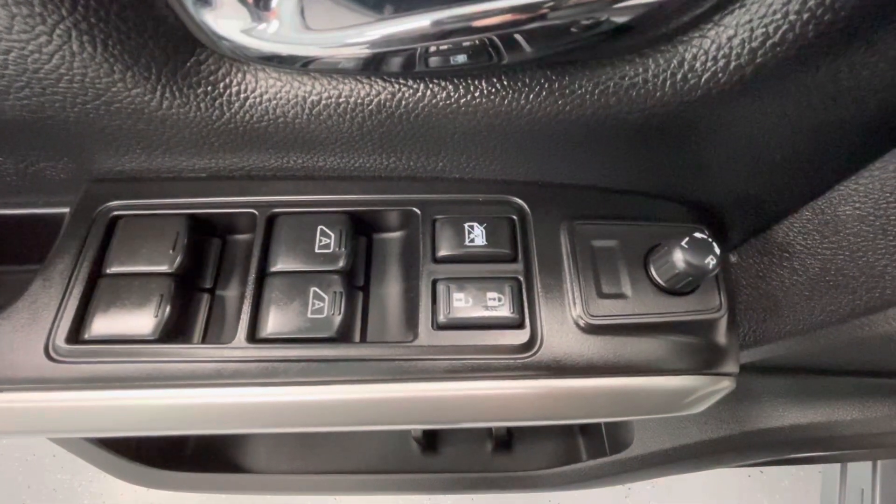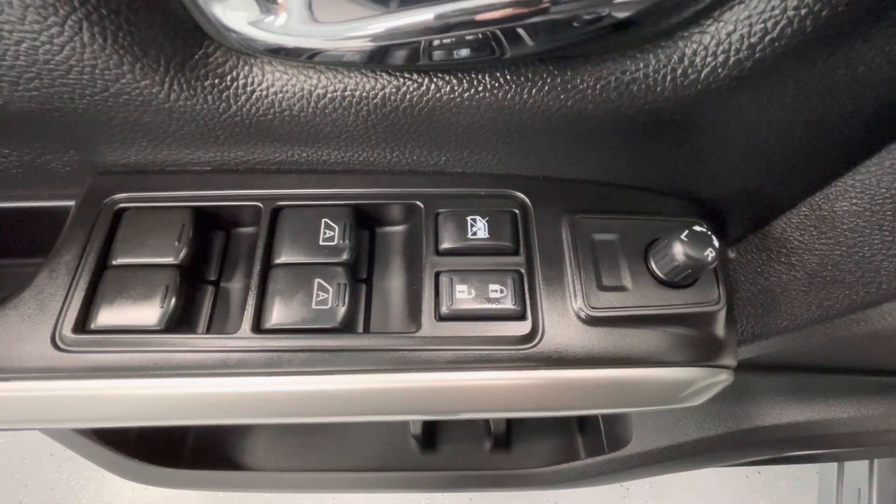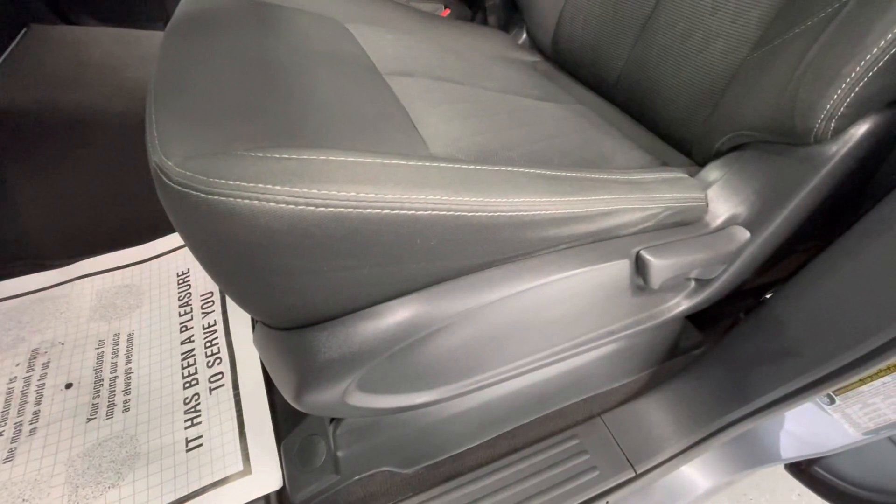Moving on to some of the interior features of this vehicle: it will come equipped with power windows, power mirrors, power locks, and manual seat adjustments.